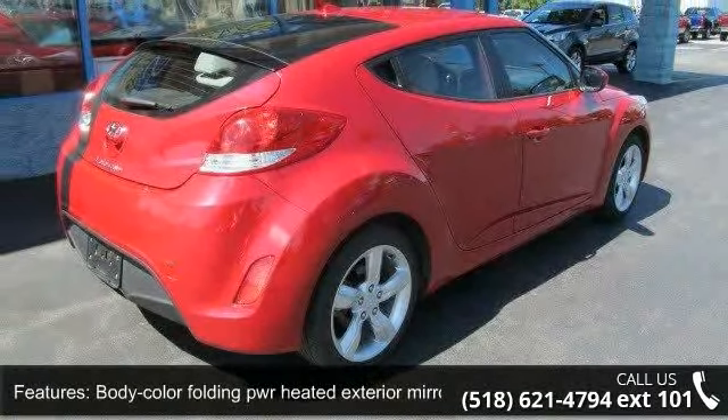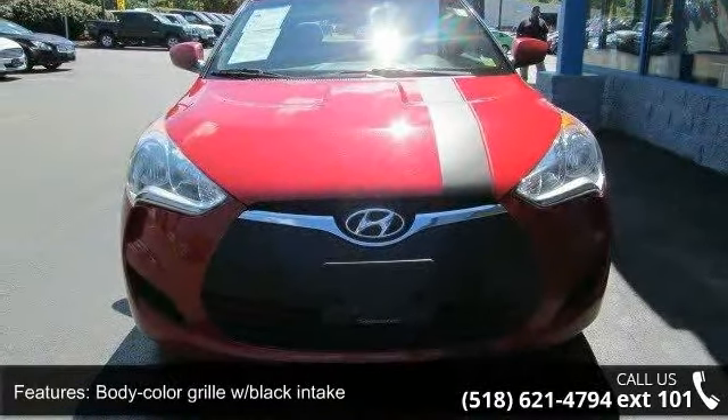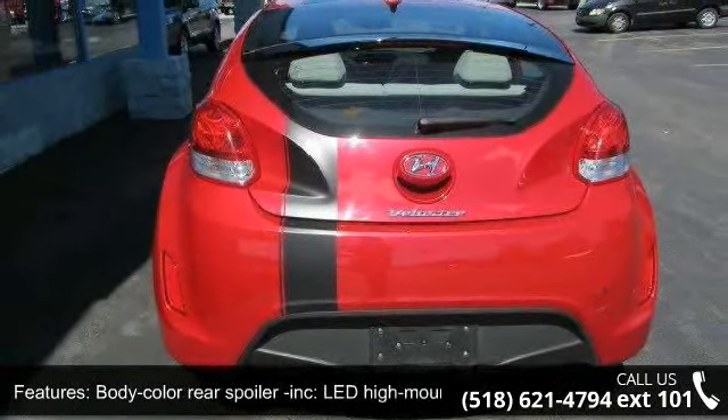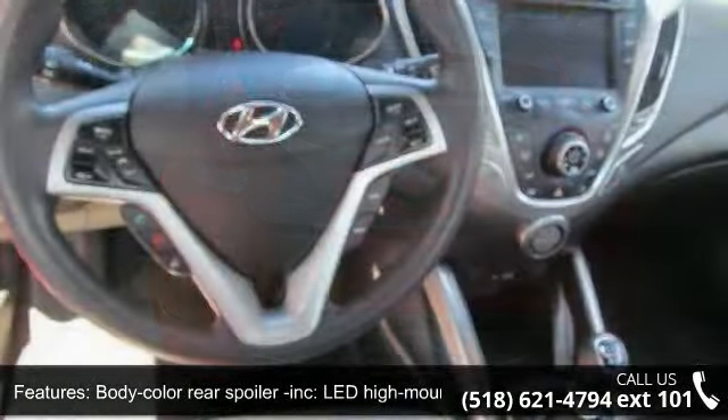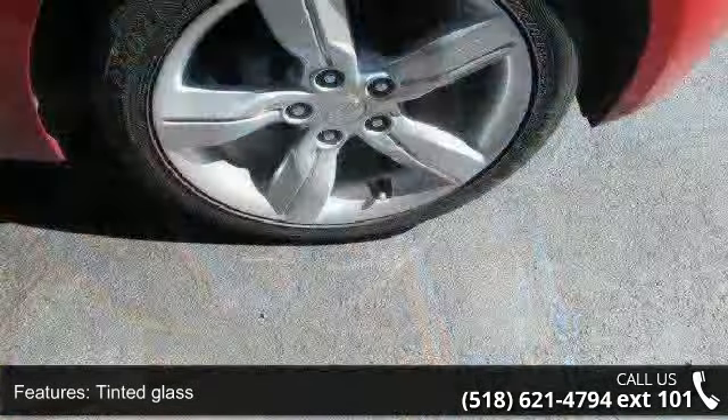This vehicle's top features include body color folding power heated exterior mirrors, body color grille with black intake, body color rear spoiler included, LED high mounted stop lamp, tinted glass, tire mobility kit and variable intermittent front wipers with mist function included.